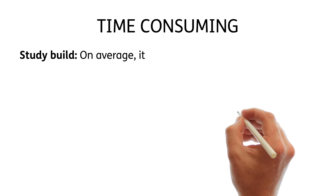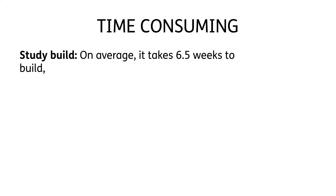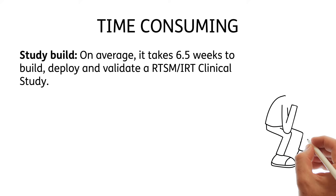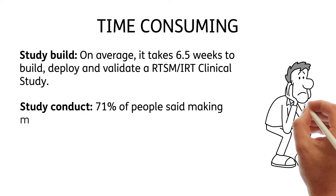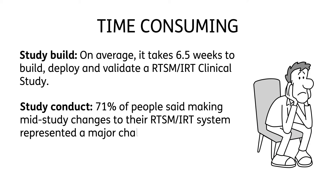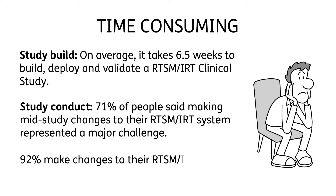On average, it takes six and a half weeks to build, deploy, and validate a RTSM and IRT clinical study. 71% of people said making mid-study changes to their RTSM and IRT system represented a major challenge, and 92% have to make changes to their RTSM and IRT systems due to study changes.